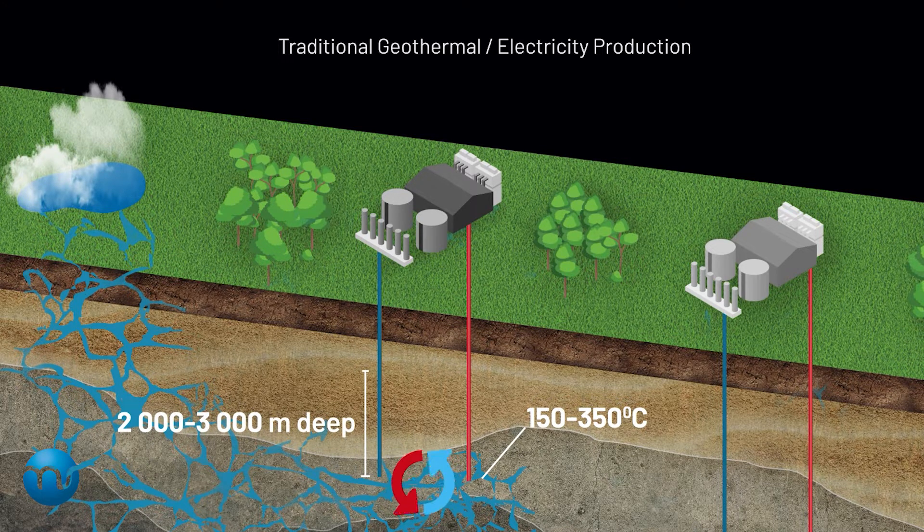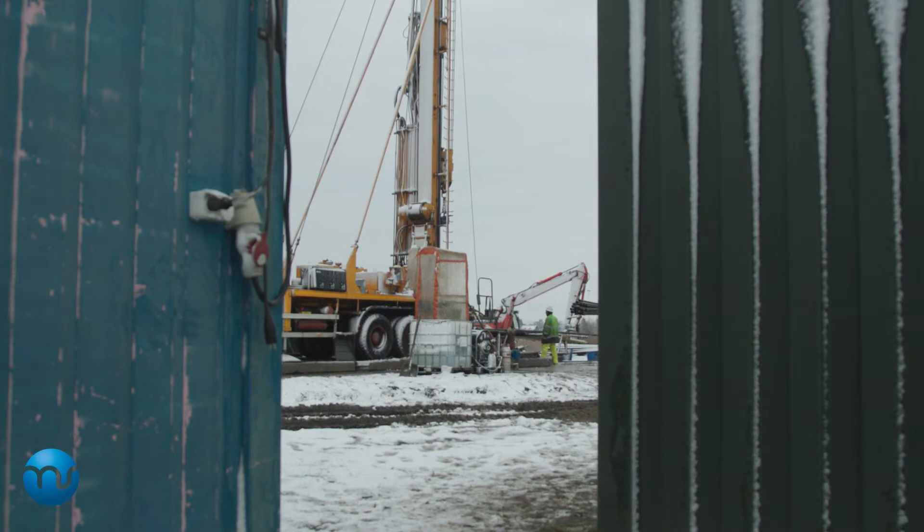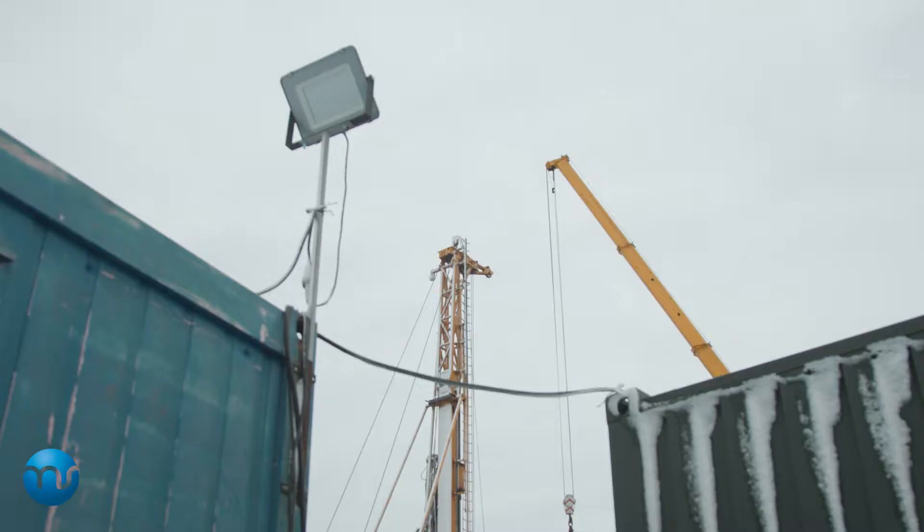These methods all require natural geothermal fluid, however, which is not available everywhere. And this brings us to petrothermal systems, which can operate without using brine.